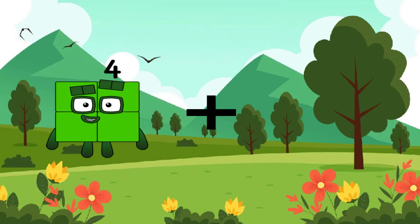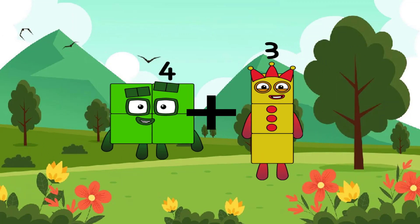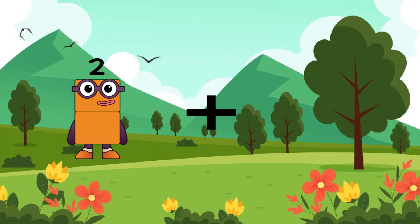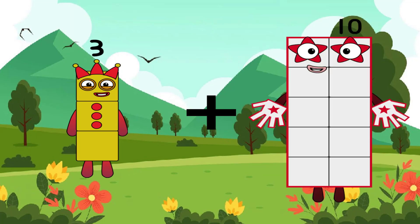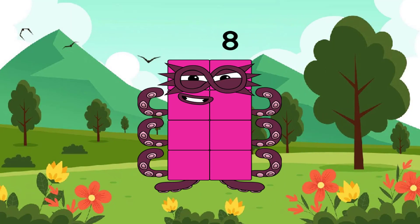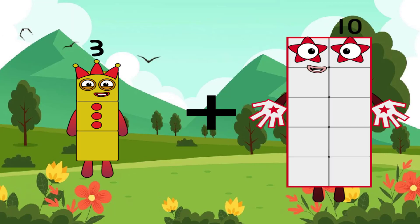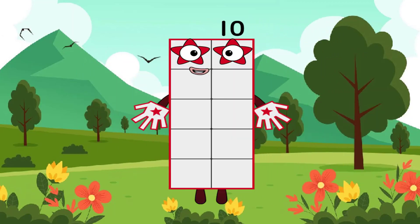Four plus three equals seven. Three plus five equals eight. Three plus seven equals ten. Well done, my little girls and boys!